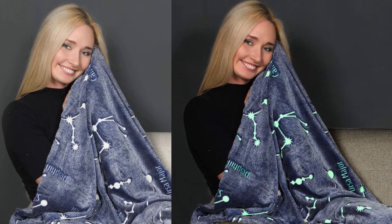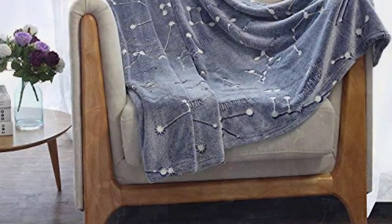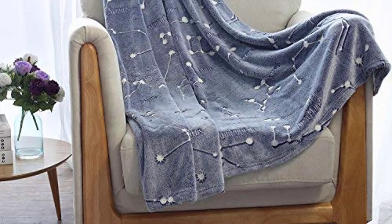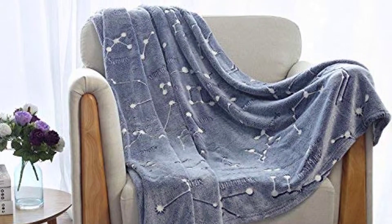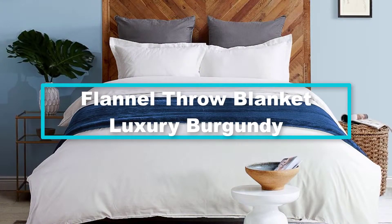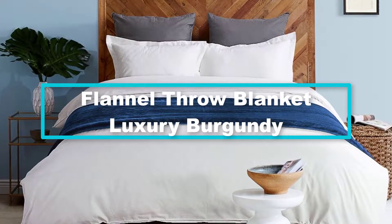This cozy microfiber throw blanket is suitable for all year round use, giving warmth and comfort to you and decor to the surroundings. This truly unique microfiber blanket has an amazing glow in the dark design that makes it just perfect for the night — the luminous blanket will light up in the dark and create a beautiful atmosphere in your bedroom.